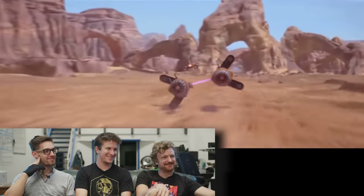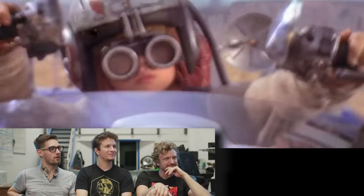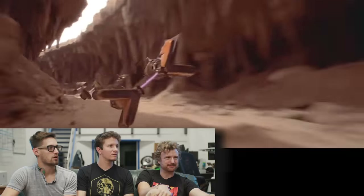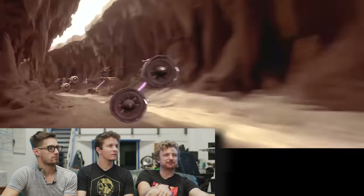Now this is pod racing. This scene got me so hyped. This was a sick scene. This looks incredible, this looks so good. The 3D rendering here is out of this world.